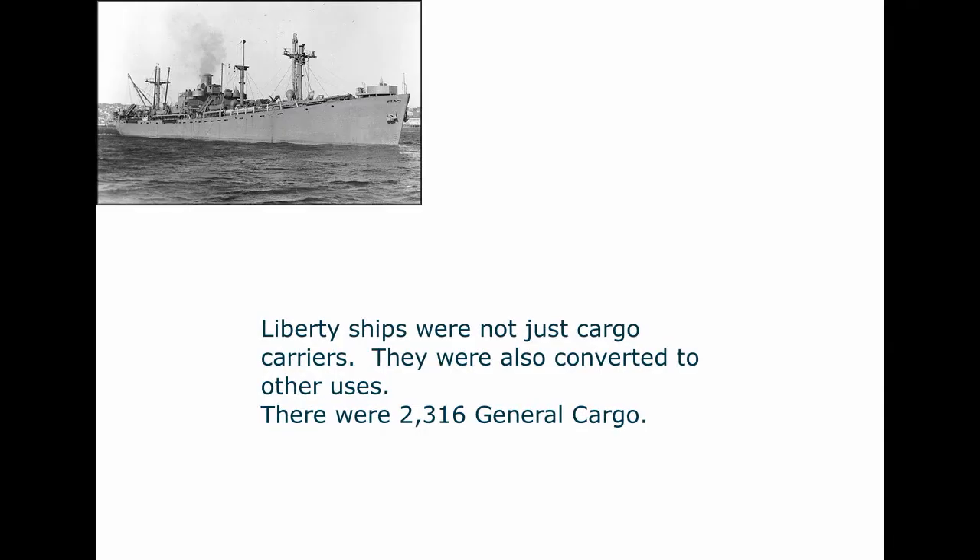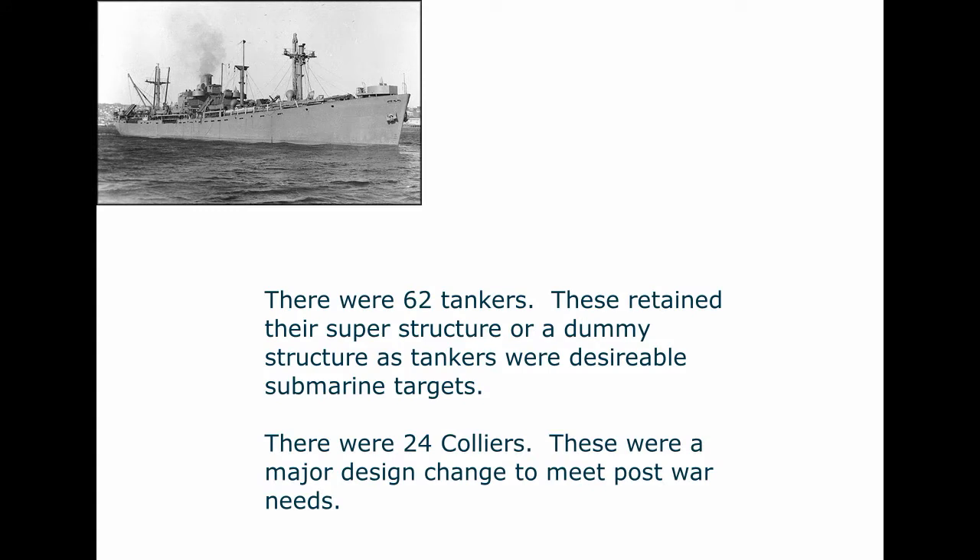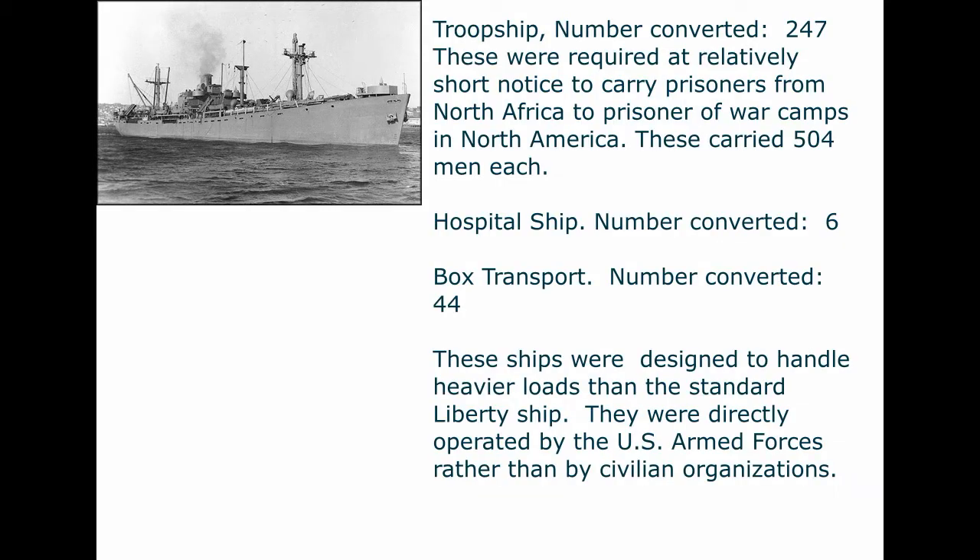Liberty ships were not just cargo carriers — they were also converted to various other World War II uses. There were 2,316 general cargo ships (the standard ship), 62 tankers, 24 colliers, and 247 troop ships required at short notice to carry prisoners from North Africa to POW camps in North America, carrying 504 men each. Six were converted to hospital ships, and 44 were converted to boxed transport ships designed to handle heavier loads, operated directly by the U.S. Armed Forces.